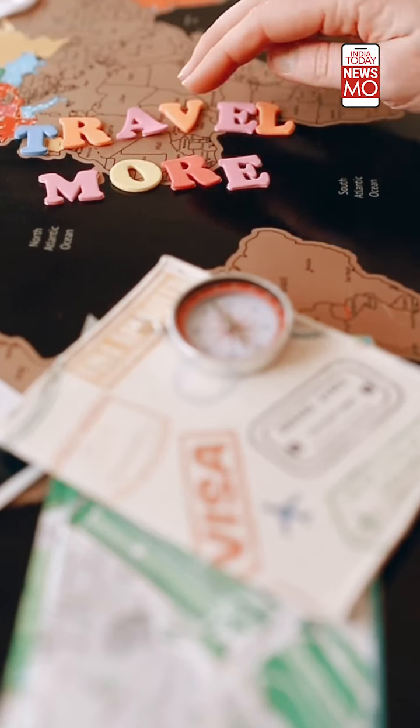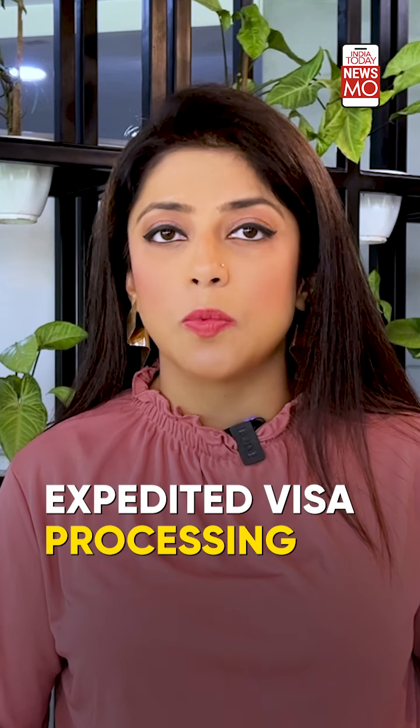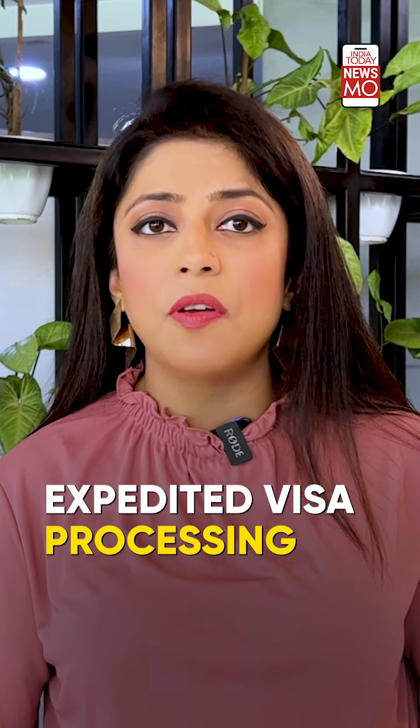Visa facilitation is also a key advantage. Many countries offer expedited visa processing or waive visa requirements altogether for diplomatic passport holders, simplifying travel arrangements for official purposes.